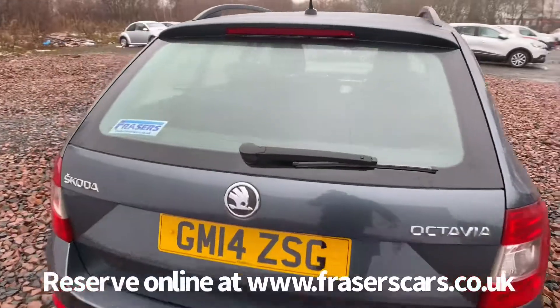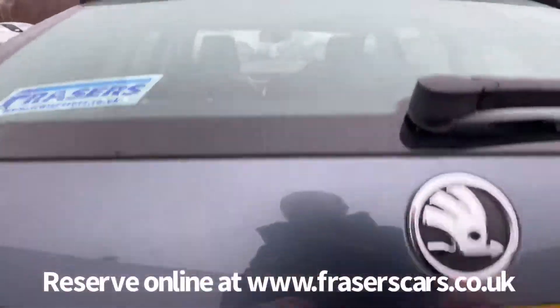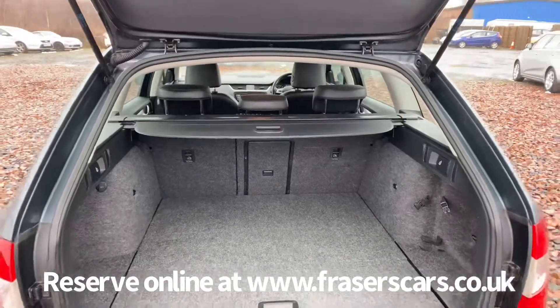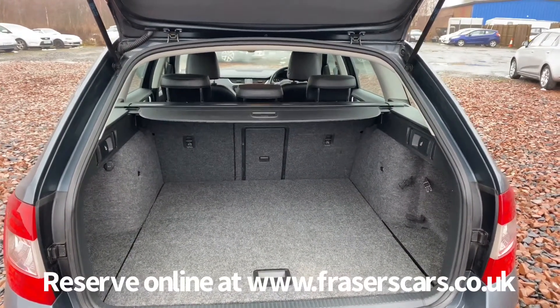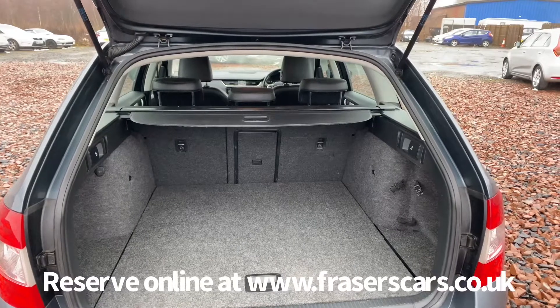And as you would expect with an Octavia Estate, a really good-sized load area. There is a retractable load cover, 60-40 split-fold rear seats, along with a ski hatch as well.